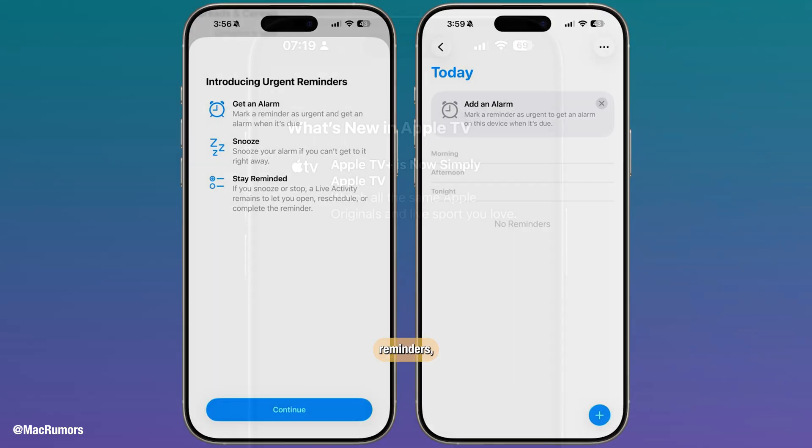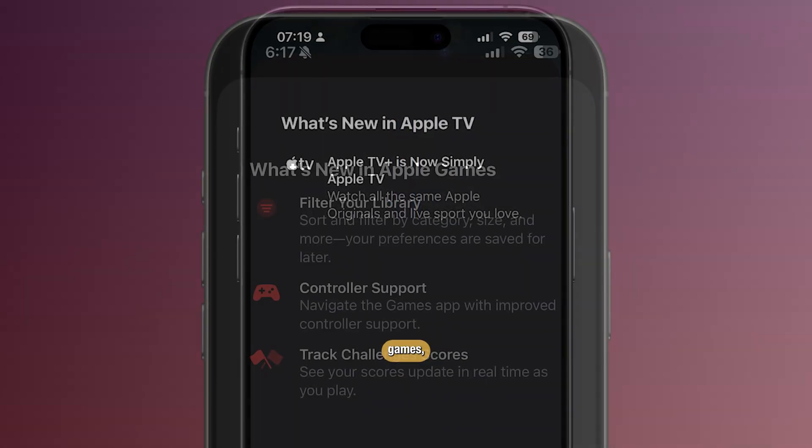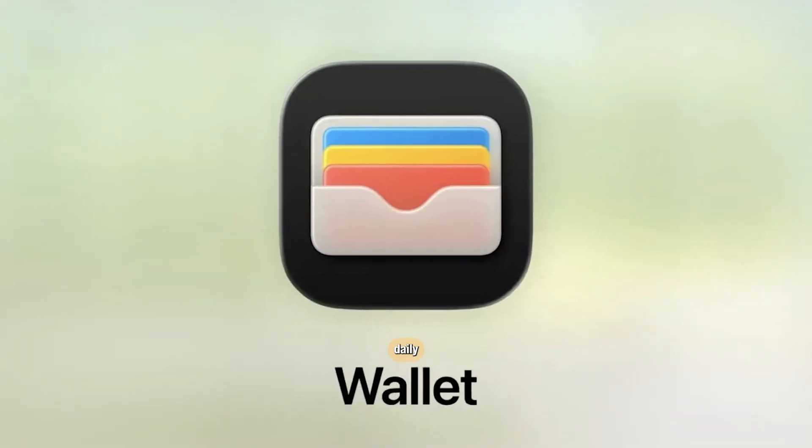Plus, new splash screens for Reminders, Apple TV, and Games, and an Apple Wallet alert about earning Daily Cash.